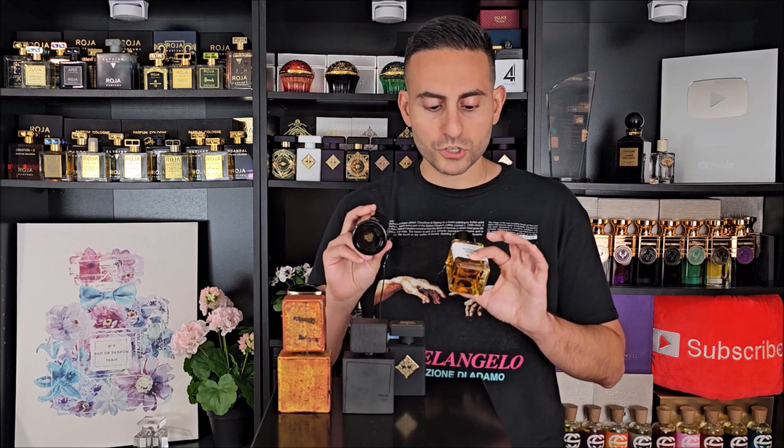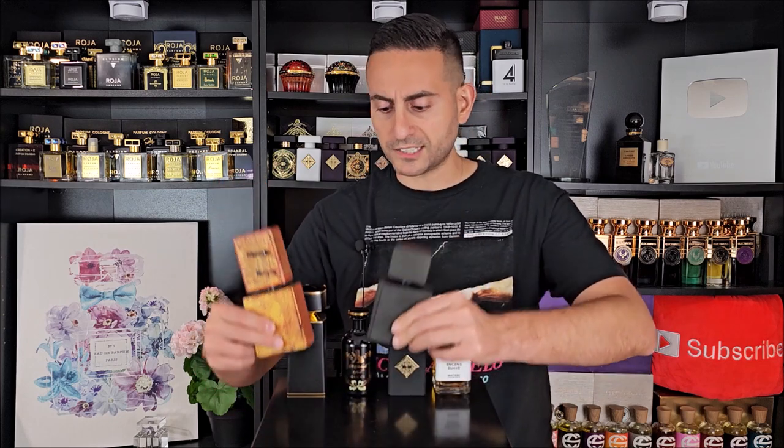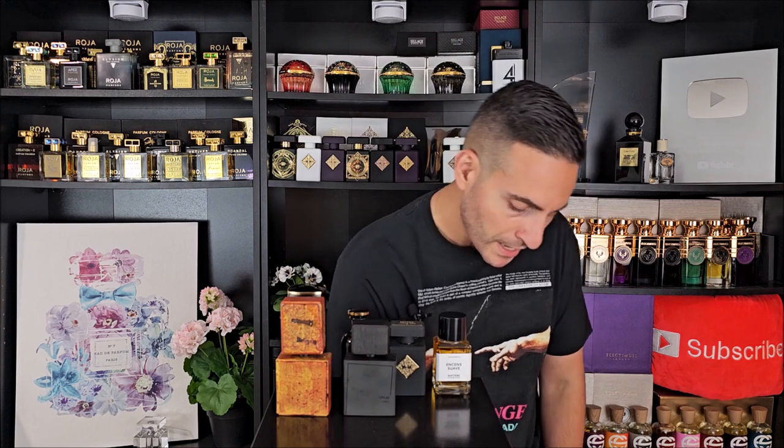Of all these fragrances so far, the longest-lasting ones are the Gucci and Encens Suave. With Garanat, you get around seven or eight hours. Magnetic Blend is also about eight hours. With Reliquia and Unum Labs, you get seven or eight hours. But the Gucci fragrance is going to give you 10-plus hours.